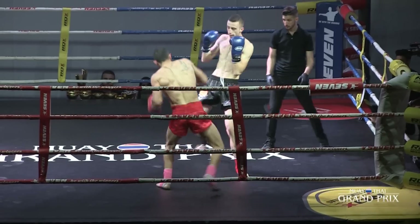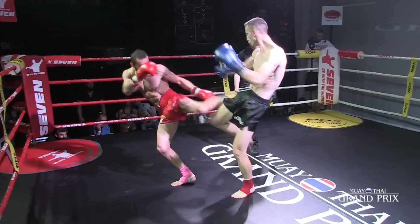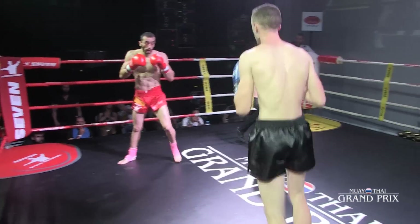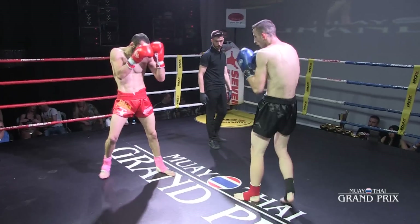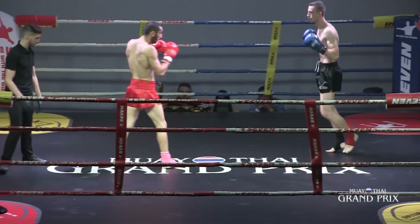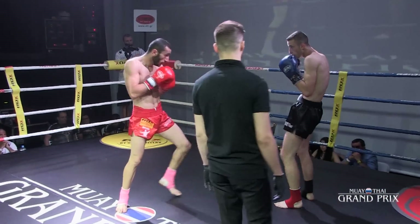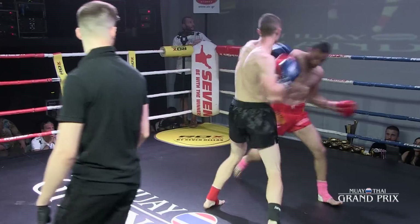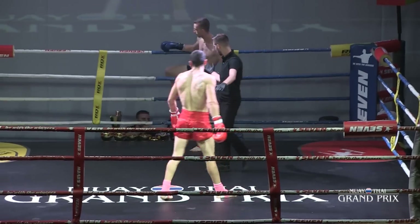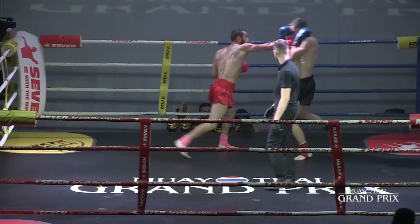Jumping knee, big hook inside. I wonder if we're going to see anybody check low kicks today. I wonder if we're going to see anyone walk tomorrow — that's guaranteed not going to happen. Nice right straight down the middle, and now he's trying to chop down the tree. He's got a little mouse under his eye, but it's not stopping him.